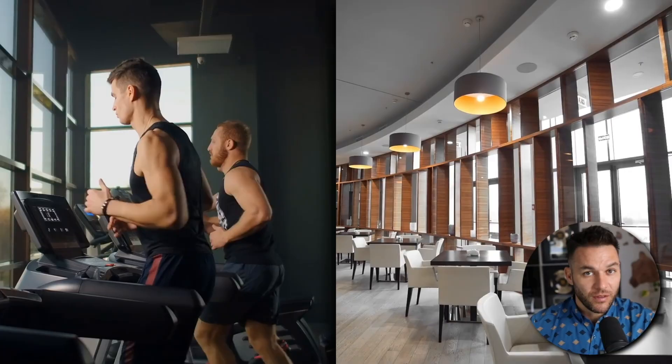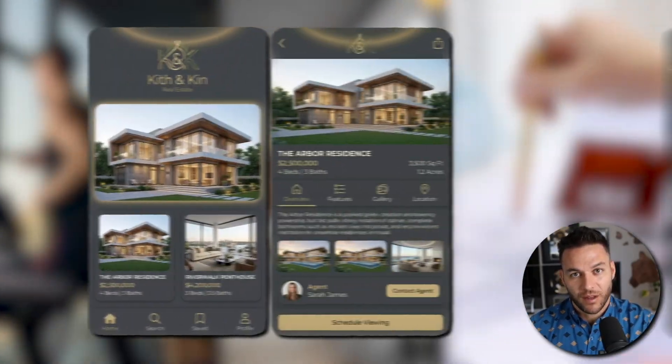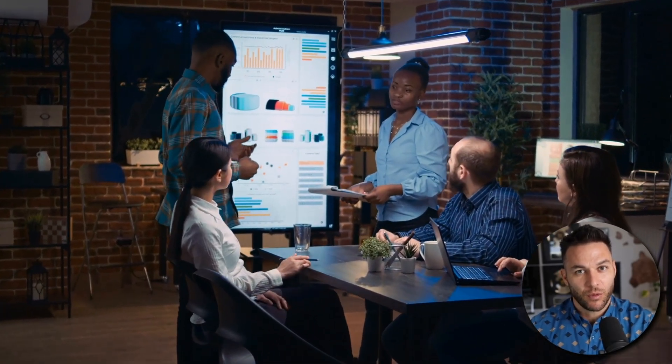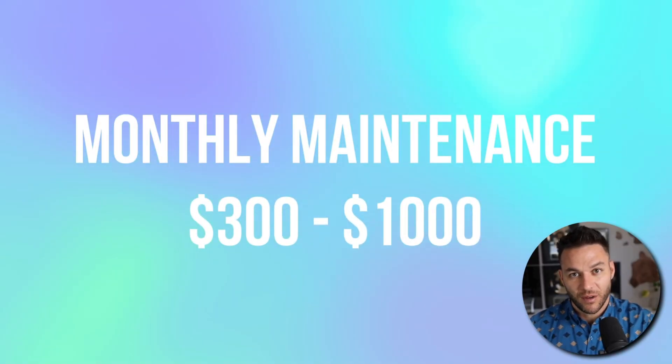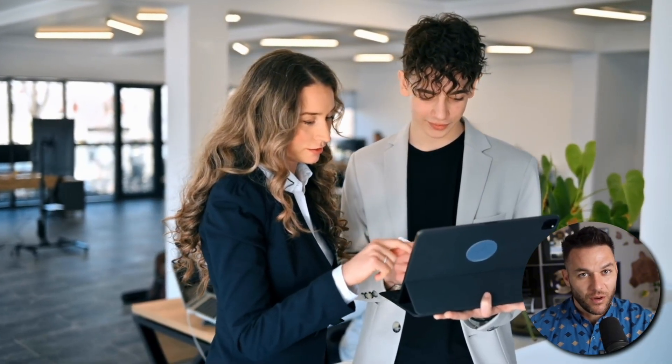Here's the model that works — it's simple. Step one: pick a specific business type — gyms, restaurants, real estate agents. Pick one. Step two: build one great example that solves their common problem. Step three: show it to 10 businesses, offer to customize it. Step four: charge $2,000 to $5,000 for setup, then $300 to $1,000 monthly for maintenance. Five clients at $500 per month is $2,500 recurring revenue. Ten clients is $5,000 monthly. Twenty clients is $10,000 per month. The math works. The model works.